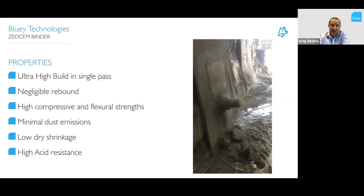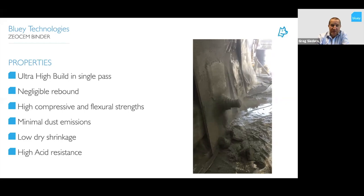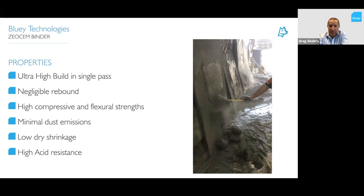You can see the build-up on a wall — we can get up to about 400 millimeters of build in a single pass, and overhead up to about 200 millimeters without any dropout. Application techniques include dry spray as the traditional method for the sewer environment, wet spray for culvert repairs as shown in the image on the right, and hand application for small applications like manholes and benches.